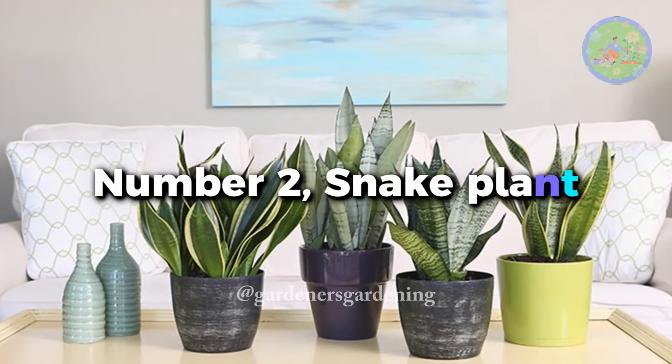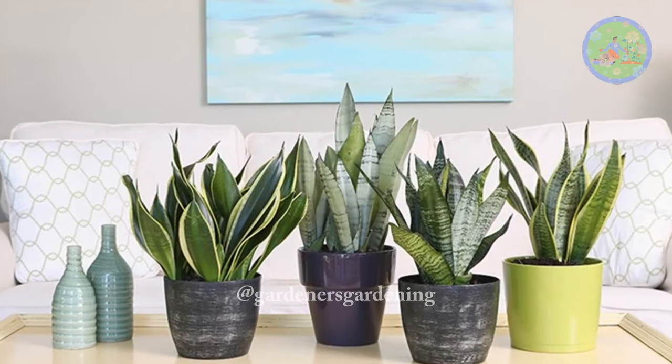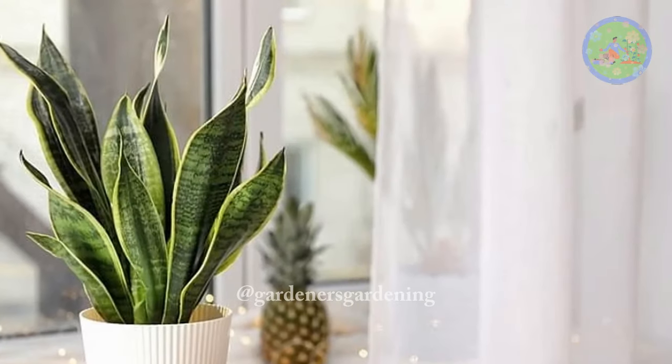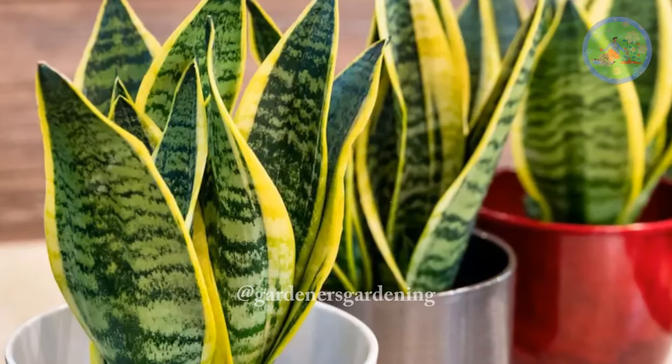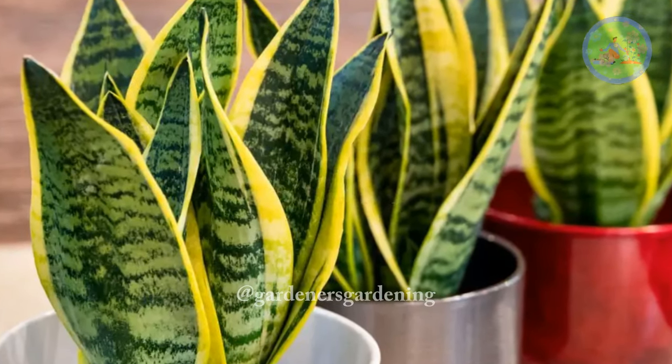Number 2: Snake plant. Snake plants can survive without watering in low light for several months. Water them twice a week and place near a sunny window to receive a few hours of morning sun.